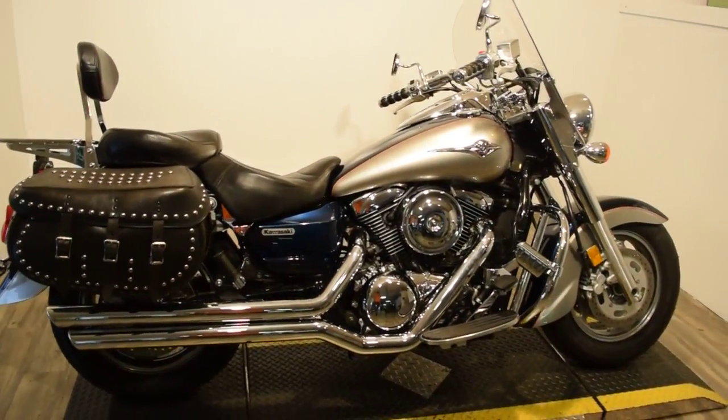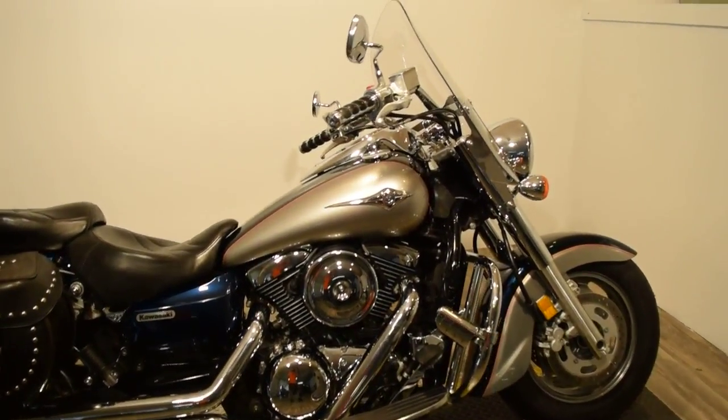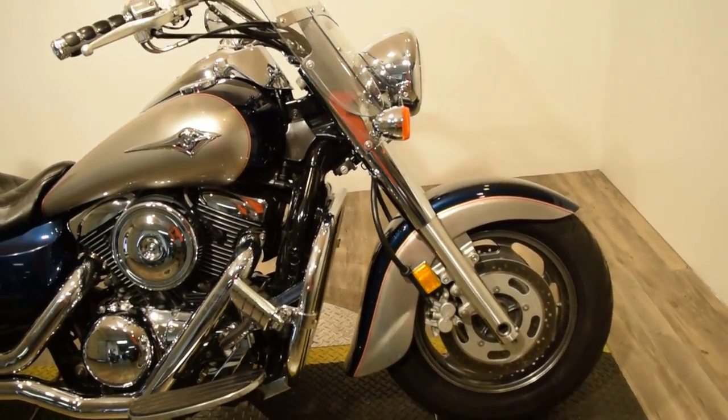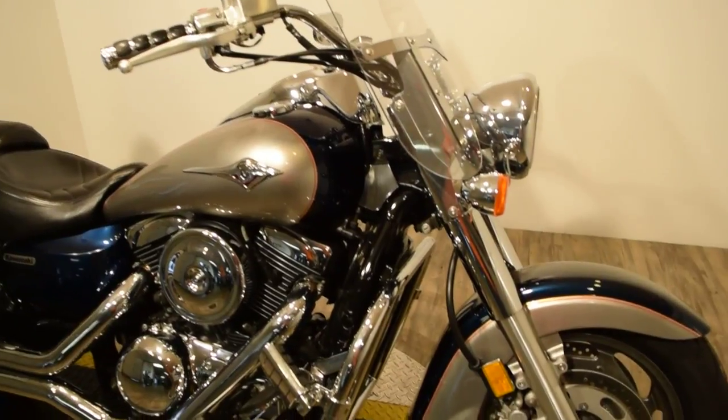It's got an aftermarket seat, nice ISO grips, a highway bar with pegs, and a passenger backrest.